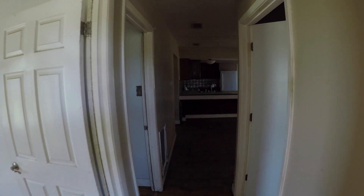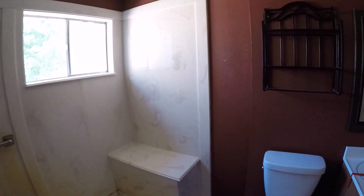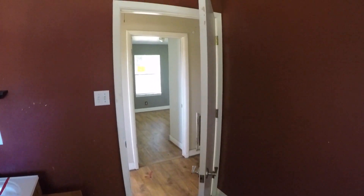Right next to the master bedroom is the one and only bathroom. They actually modified this bathroom and put in a huge shower — a very, very large shower. It's a pretty basic bathroom but really all you need: single vanity, commode, and ceramic tile on the floor. This would be easy to redo.